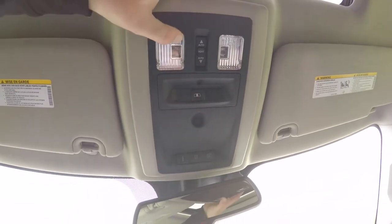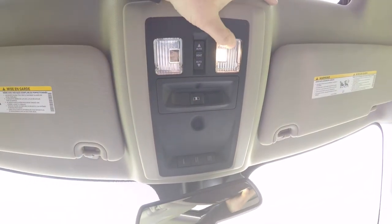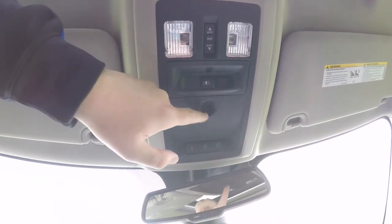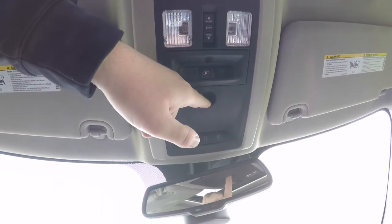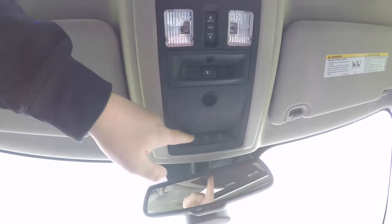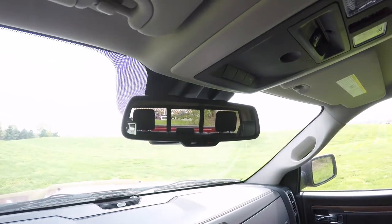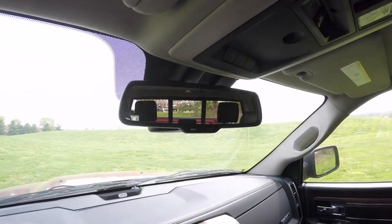Looking overhead, you have overhead LED map lights, the power sunroof control, and the power sliding rear window control. There is also a humidity sensor for interior climate, a HomeLink universal garage door opener, and an automatic dimming rearview mirror with integrated microphones and 911 assist.